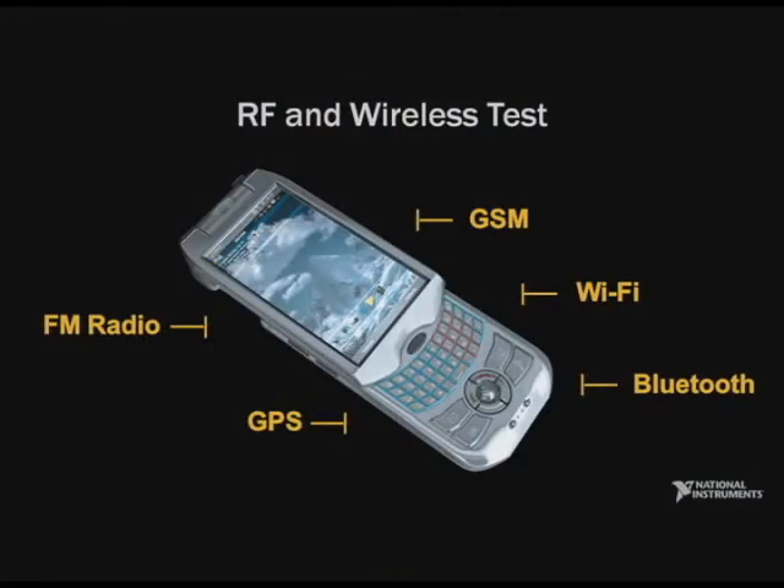Every year, wireless devices are growing more complex, and today it's common to find multiple standards such as GSM, Wi-Fi, Bluetooth, GPS, and many others, all incorporated into the same device. What that means for us is more measurements, and yet still trying to reduce overall test time. That's a tall order, and yet with software-defined instrumentation, one of the biggest benefits is measurement speed.